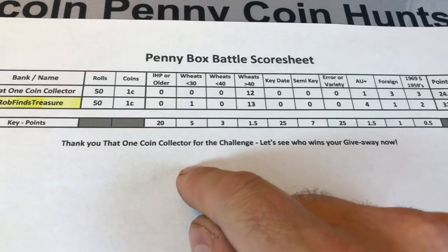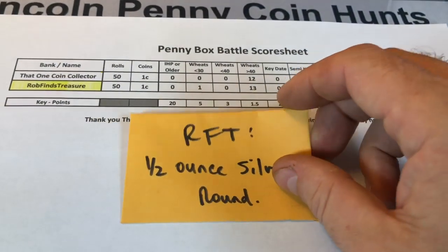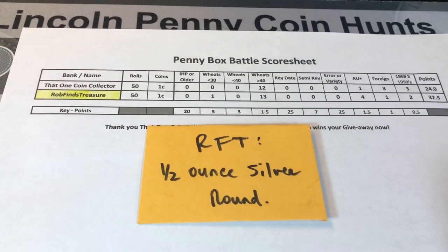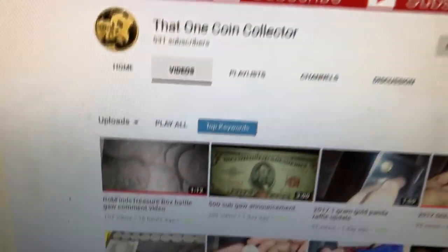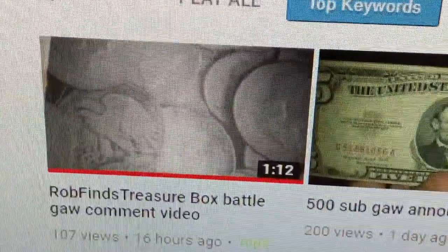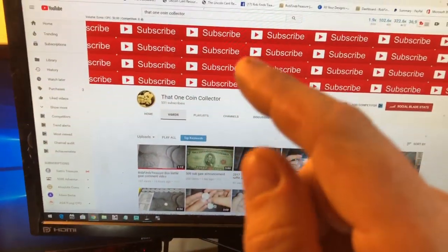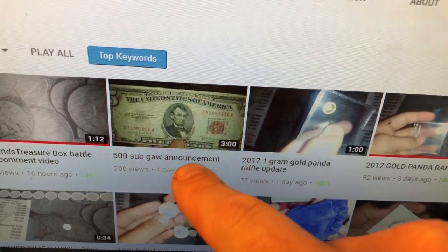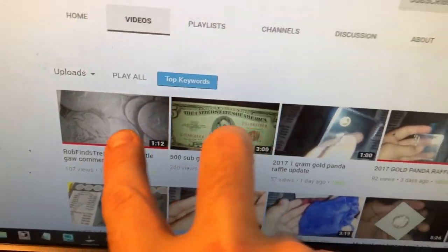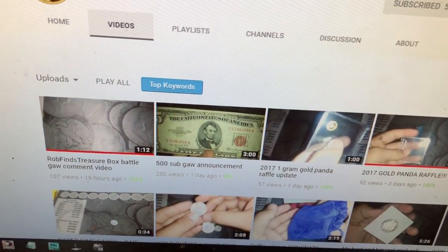I want to say thank you to that one coin collector for the challenge. Since I won, someone's going to win a half ounce silver round, compliments of that one coin collector. You'll need to subscribe to his channel in order to participate in the giveaway and leave a comment on the Rob Finds Treasure box battle giveaway comment video. I'll have both the link to his channel and to that video in my description below. He recently hit 500 subs so he also has another giveaway announcement — if you subscribe and leave a comment on both, you have a chance at two different giveaways, which is really cool.